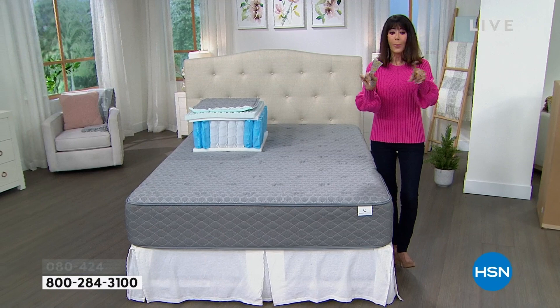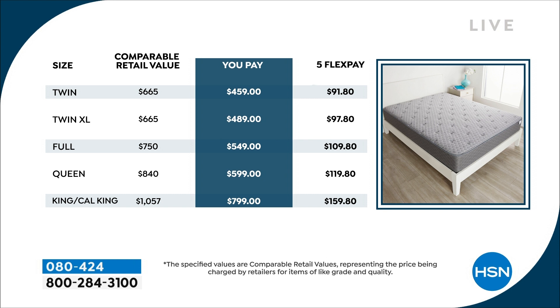The twin retails at $665 — today you pay $459. The twin XL you pay $489 today, $97.80 on FlexPay. The full retails at $750; with us today, and remember it's the last day because the price goes up at midnight, you pay $549, $109.80 on Flex. Queen normally $840, $599 today as your weekly deal drop. Then the King and California King, normally over $1,000 — $1,057 — you're paying $799, and that's only $159.80 on FlexPay.